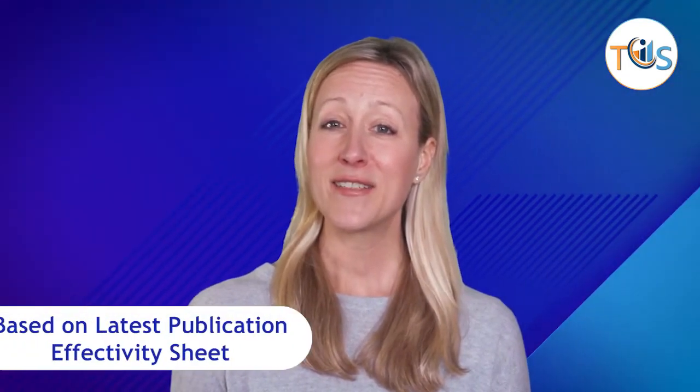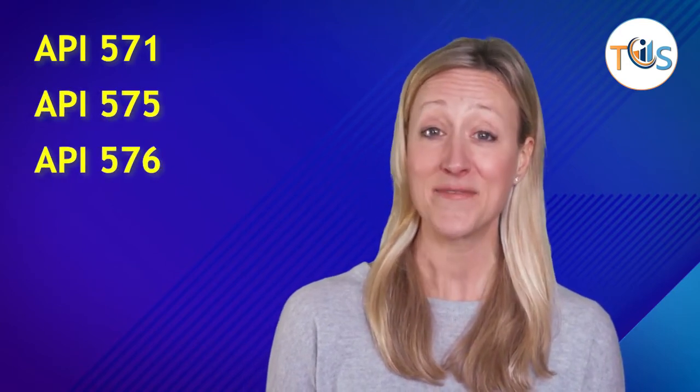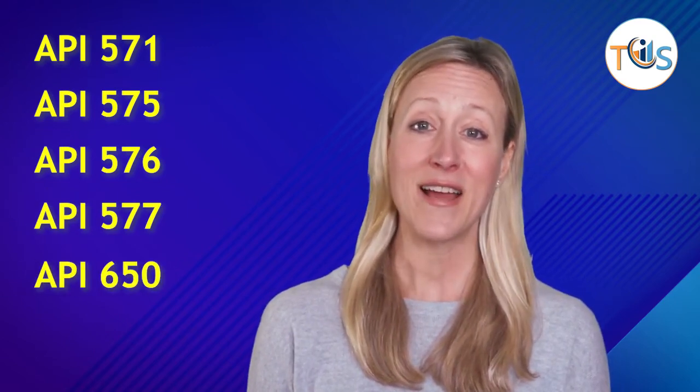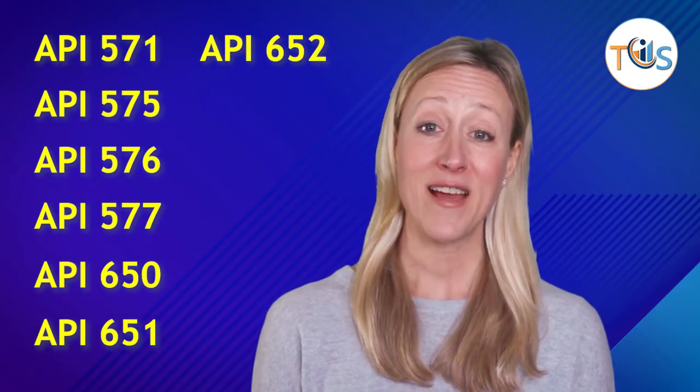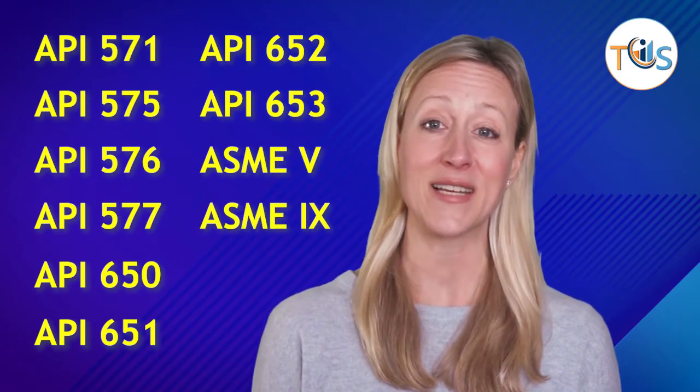It has 13 modules fully covering the Publication Effectivity Sheet: API 571, 575, 576, 577, 650, 651, 652, 653, ASME 5, and ASME 9.